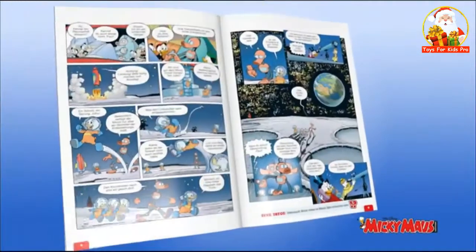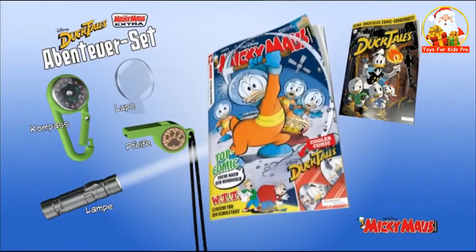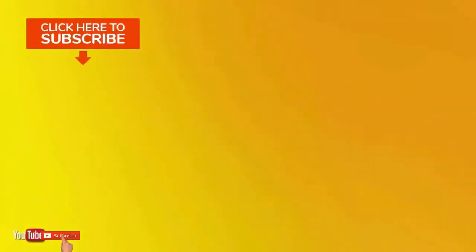The new Mickey Mouse is here with a great adventure set. DuckTales special edition and Match Attack collector cards. Mickey Mouse — now in your hands. For more updates, subscribe to our channel and click the show links to enjoy watching the videos.